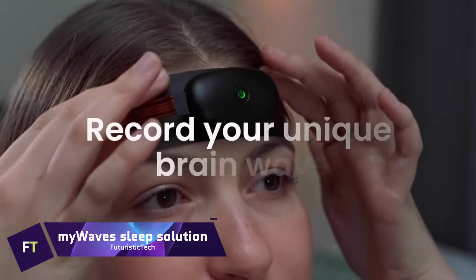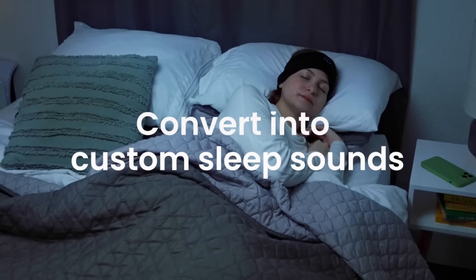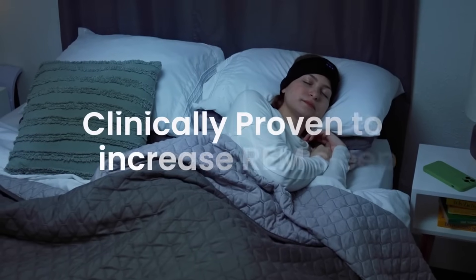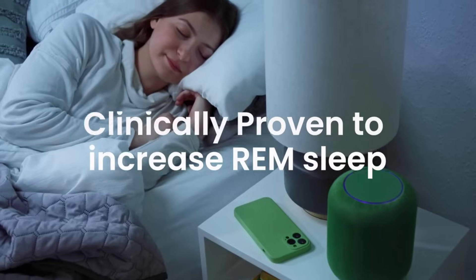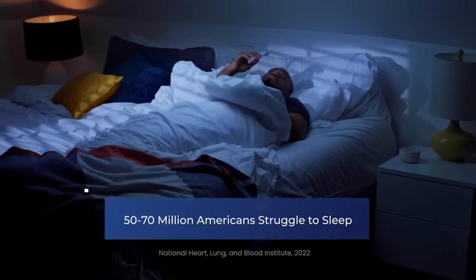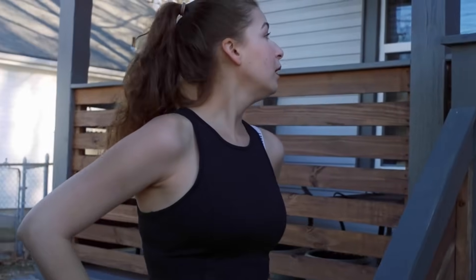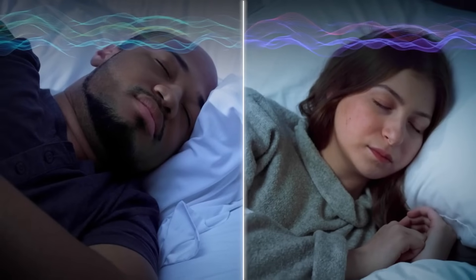MyWaves sleep solution. If you're having trouble sleeping, MyWaves can help you out with a tailored solution that employs neuroacoustic transduction research. This device can capture your sleep waves and turn them into music. The procedure begins with an overnight attachment of a little module called the MyWaves Pebble to your forehead, which tracks your brain's activity when it enters its deepest sleep state.